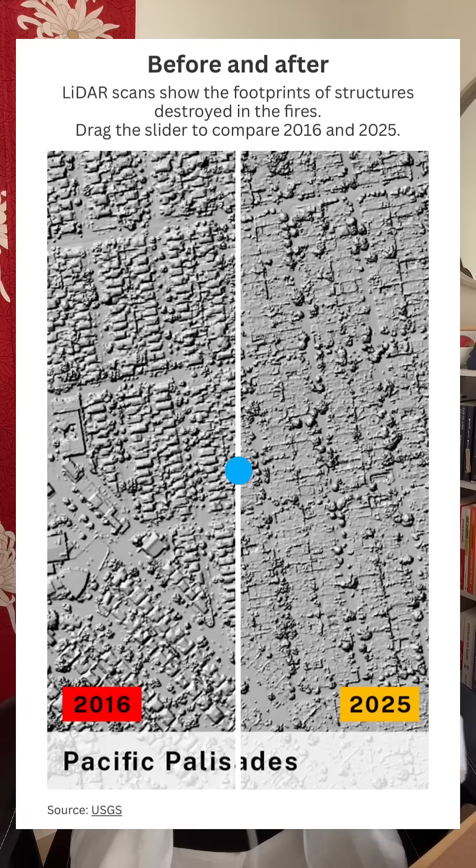Researchers flew LIDAR missions immediately after containment, then compared the data with 2016 data to create some really incredible visualizations of the impact.